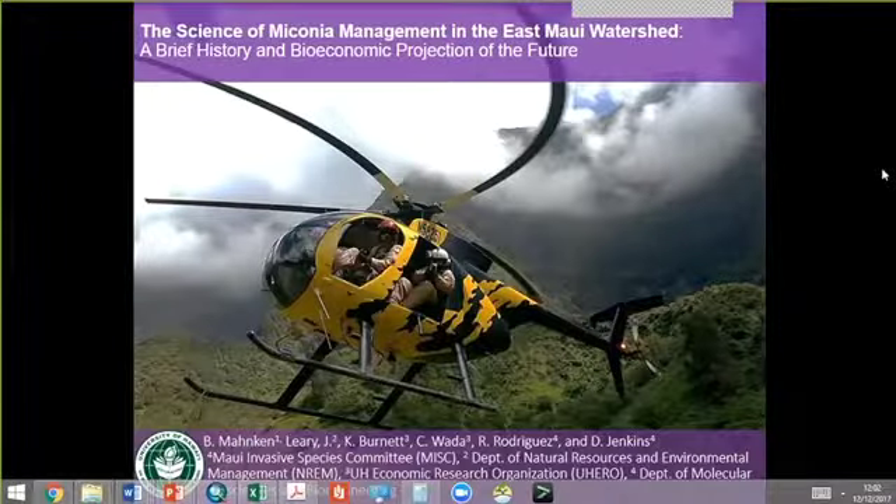Hello everybody. This is JC Watson over at HISC. Thank you everyone for calling in to the 13th installment of the HISC Brown Bag Series. We've got a super awesome presentation today. James Leary is going to be talking about some really neat stuff. So without further ado, James, take it away. And everyone else, please put your phone on mute.